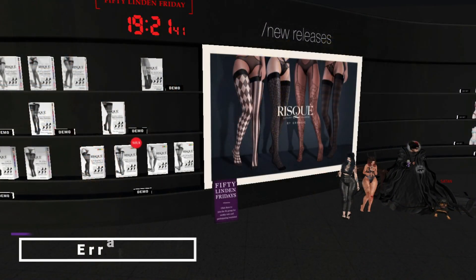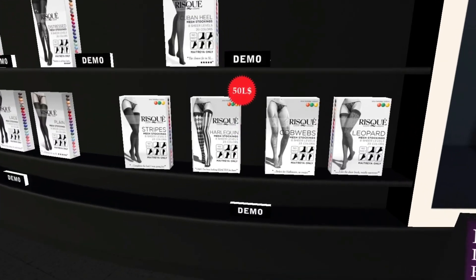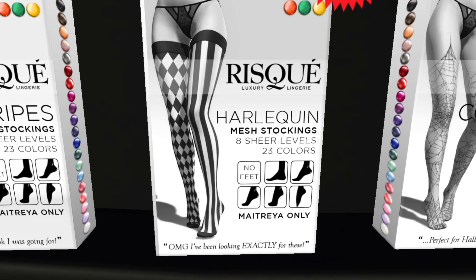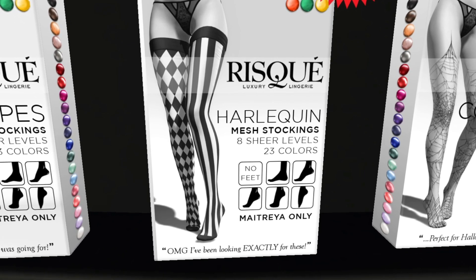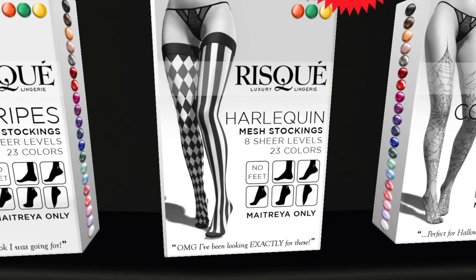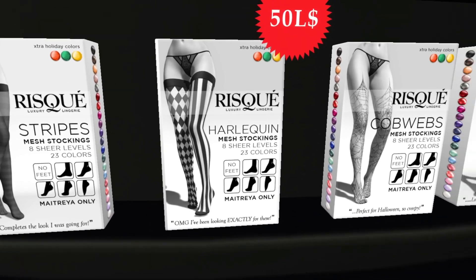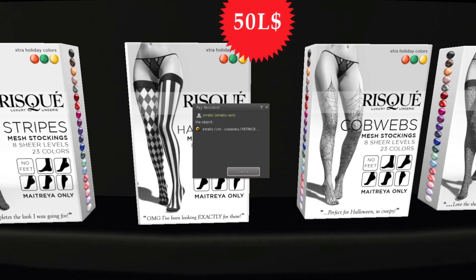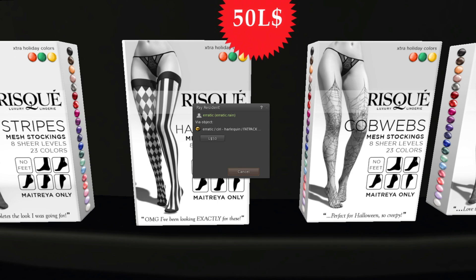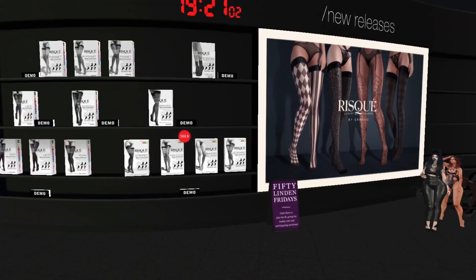At Erratic we have some stockings — not all of them, just these ones that look like Harley Quinn slash Joker style, Tim Burton-ish. They are Maitreya only. These aren't the cobweb ones, just the harlequin ones. Cute, but I'm not gonna take them because I don't know how often I'd use them — if you like them, go grab them.